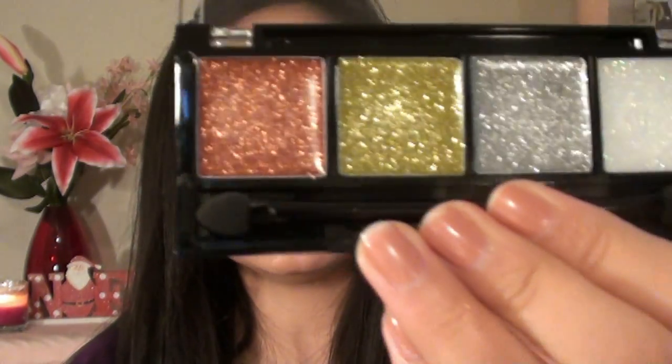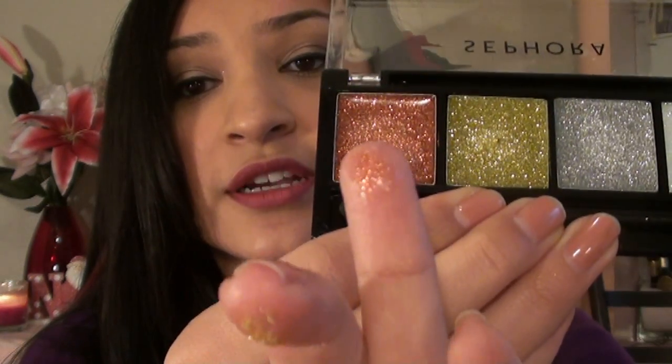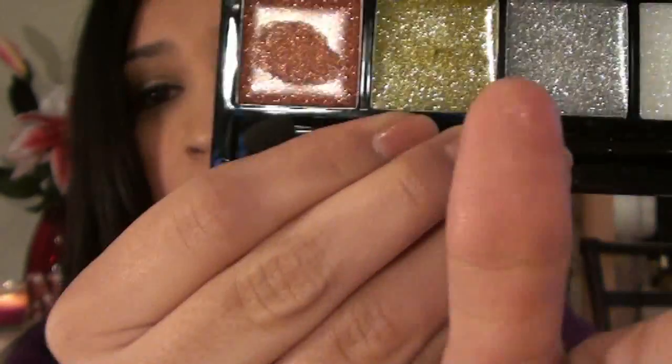Another product from the Sephora Friends and Family sale was this glitterized palette. Originally this was supposed to be the metalized palette, which I believe was $12, but they sent me the wrong one. I thought about returning it but changed my mind because I don't have any real glittery eyeshadows and could probably use it as a good cream base. I'll swatch them — there's the bronze one, the green one, and the silver. It's pretty good and I don't think there will be too much fallout since it's really sticky, so it should work well as a base.